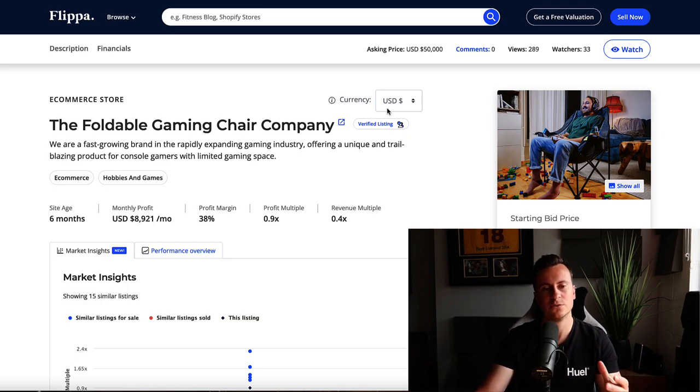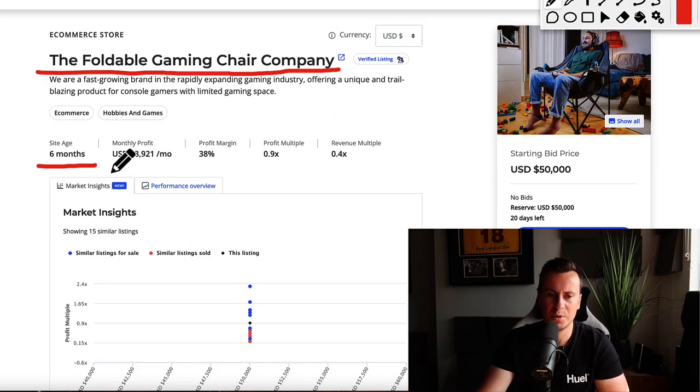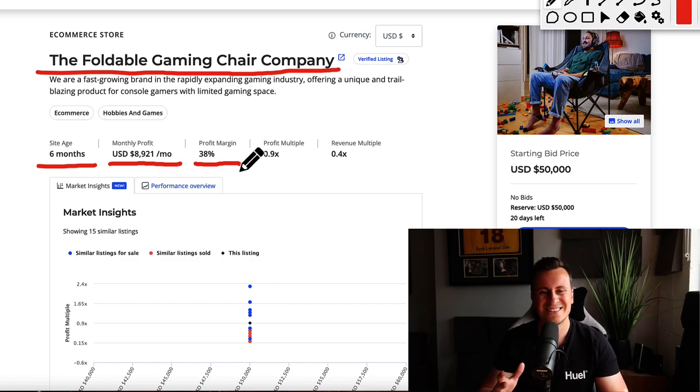Without any further ado, let's jump straight into it. I'm on a website called Flippa.com — this is where people come to sell their businesses, so it's a great place to do research into products, see what kind of money people are making, take ideas and implement them into your own business. Today we're looking at a business called the Foldable Gaming Chair Company. They've been in business for only six months and their monthly profit is just under $9,000 US dollars. Profit margin is 38%, which is really good — better than you'll get with dropshipping.